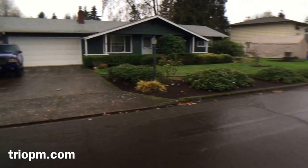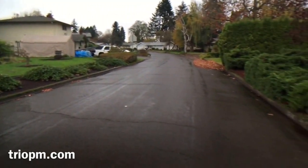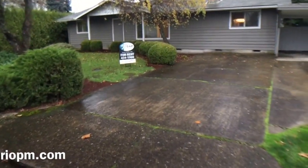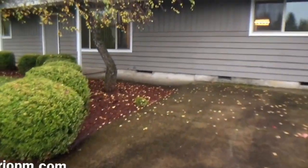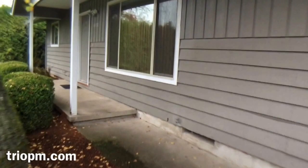All information in this video is deemed reliable but is not guaranteed. It's subject to change. Interested parties should view the property and verify all information. We do have a carport here on the right. This happens to be in Springfield, Oregon.